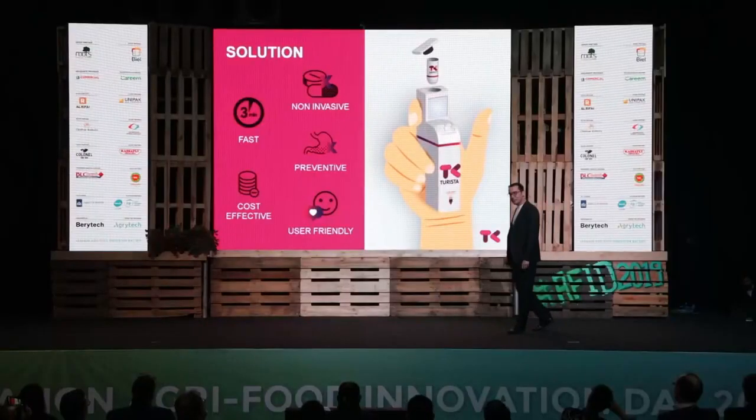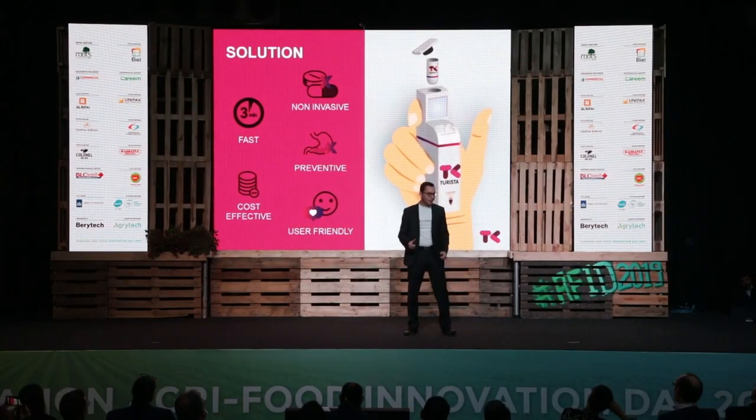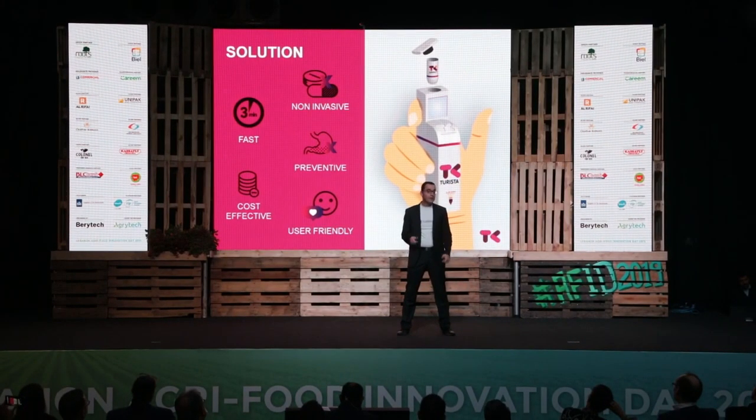So we developed a solution in order to prevent Turista from happening, and we called it TuristaKit. TuristaKit is the first bomb-sized medical device that checks for food safety in less than three minutes. It will allow its user to save time, money, as well as avoid taking unnecessary medication.